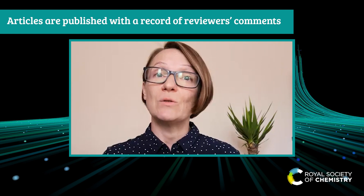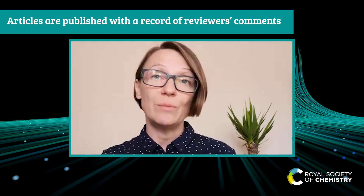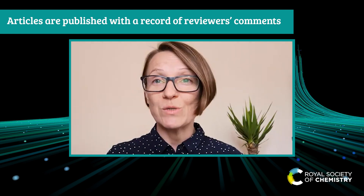My name is Anna Rulka and I'm the Executive Editor Open Access at the Royal Society of Chemistry. Transparent peer review runs like a normal single anonymized peer review process, with the difference that at the end we publish a full peer review record associated with a manuscript. This includes editorial decision letters, peer reviewer comments, and author responses to reviewers and editors.